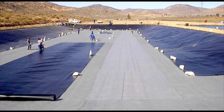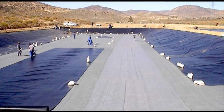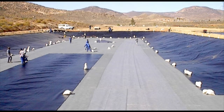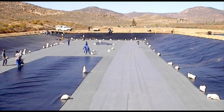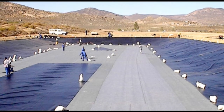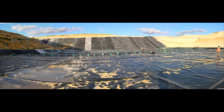Where a compacted clay layer is used under a geomembrane instead of a GCL, a geotextile may be used as a protection layer. Here we see the geotextile in grey, with the black geomembrane being rolled out on top. In this instance, the base is completed before the side slopes.